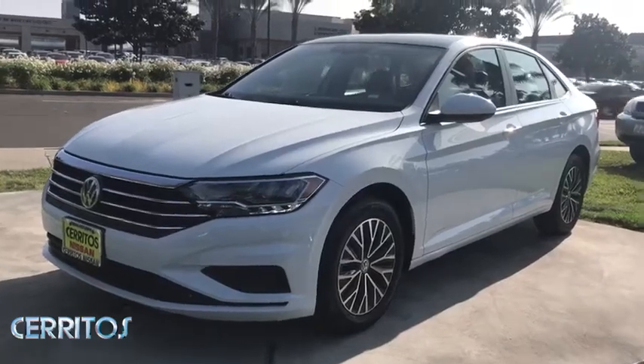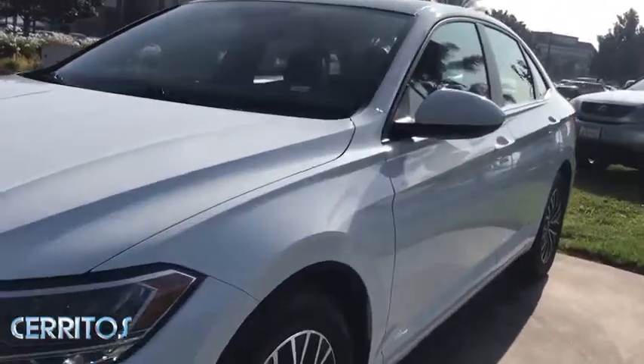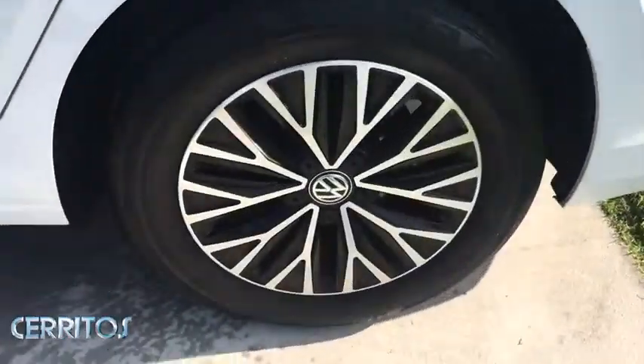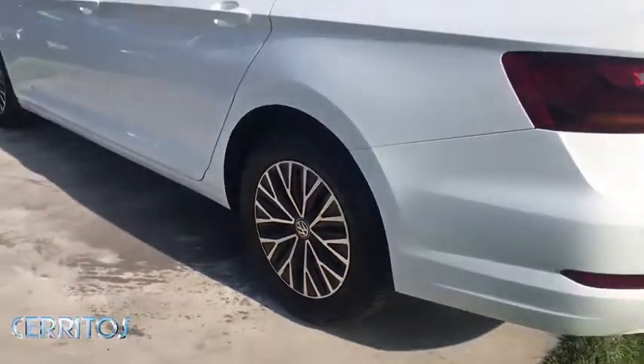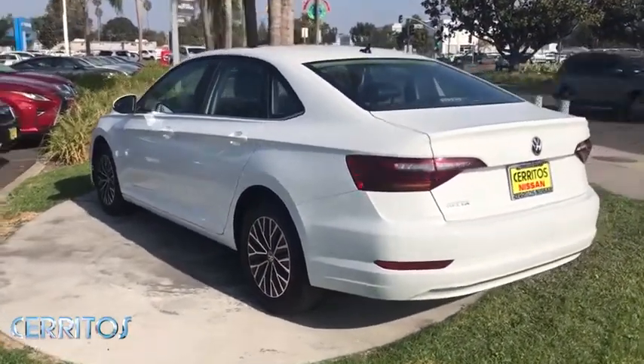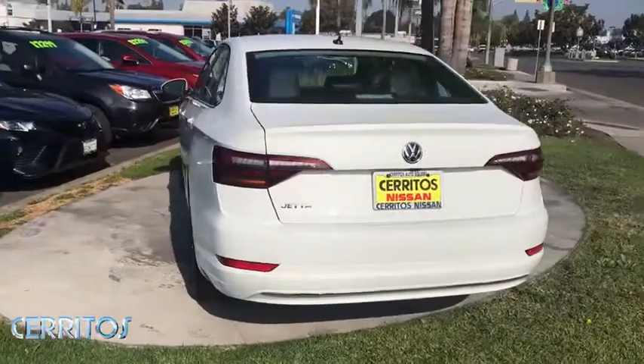Enjoy the view of this 2019 Volkswagen Jetta. This vehicle still has fewer than 40,000 miles on the clock, so it won't last long. Make your daily drive the best it can be in this sleek modern Jetta. You'll love its assertive performance, modern style, and connected tech.